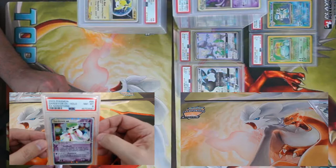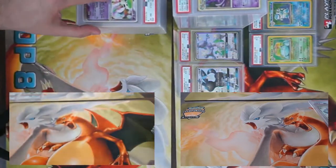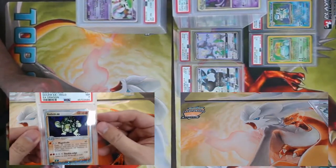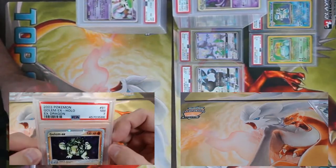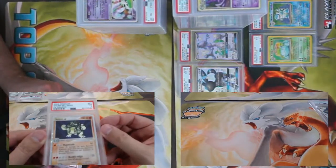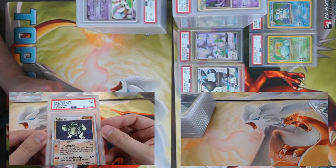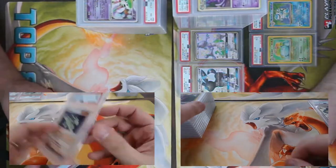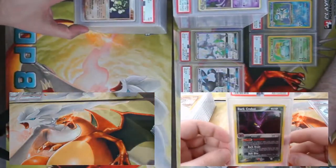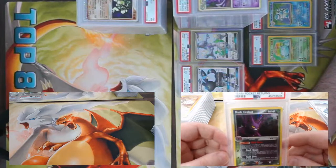Continuing the EX train — EX Dragon Golem EX came back a PSA 7. Lots of starbursts but no swirlies I can see. The next card is hilarious — but we'll start off with Dark Crobat from Team Rocket Returns, got a nine! We actually sent that one in hoping it'd be a one.